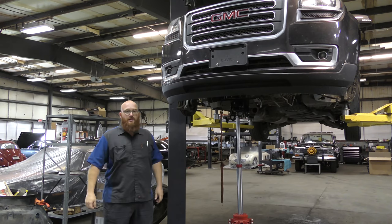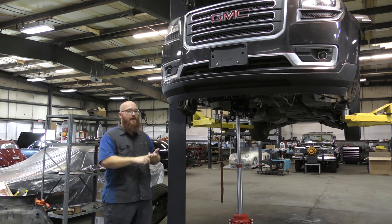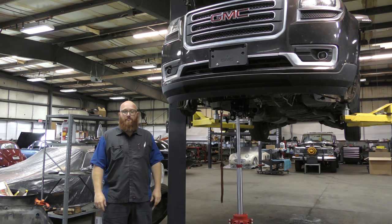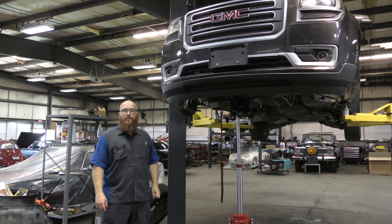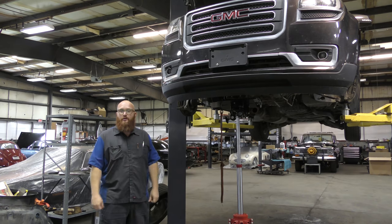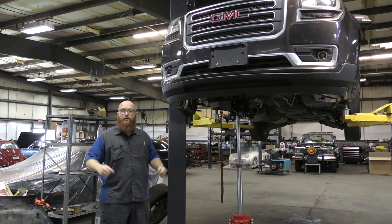This is a 2015 GMC Acadia. You guys know in the past I've recommended not to buy the Acadia, Traverse, Equinox — any of those family of vehicles. This one's actually in pretty good shape. It does have some issues that the customer, which is a used car dealer, is going to have us fix because they want to have quality vehicles on their lot.